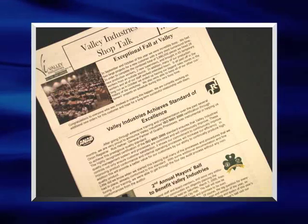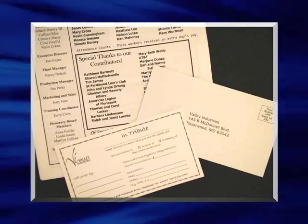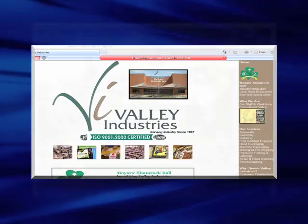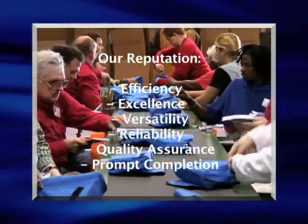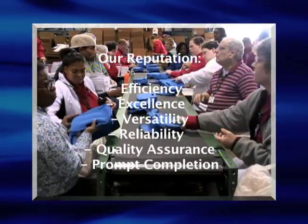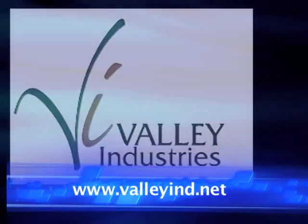As a 501C3 nonprofit organization, we also rely on community support to aid in the continuance of our mission and programs. Please visit our website for more information on our services, news, and additional service updates, as well as the fundraising section of our website to make an online donation or find other ways you can help us fulfill our mission. At Valley Industries, we are proud of the reputation we have earned and welcome the opportunity to bid on your next project. Visit us on the web at www.valleyind.net.